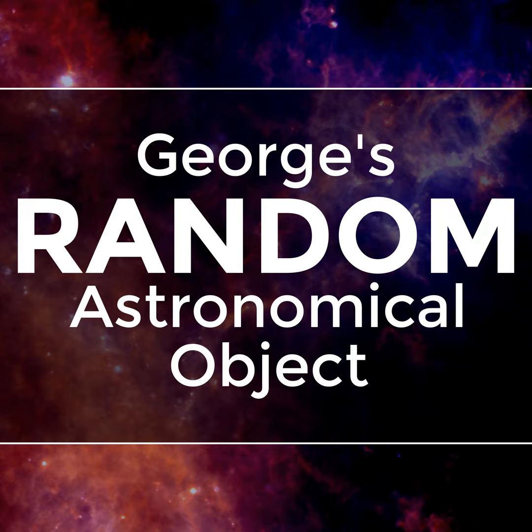Welcome to episode 137 of George's Random Astronomical Object. Every episode, I run a random number generator to select random astronomical coordinates in the sky, and I then search for an astronomical object near those coordinates, and talk about what makes that object so interesting to astronomers.